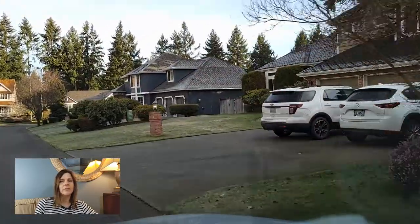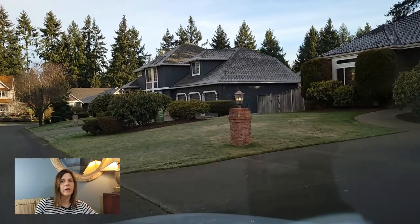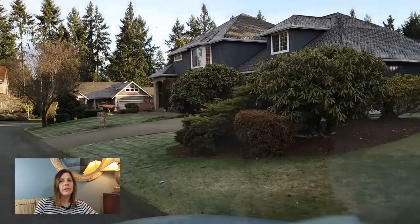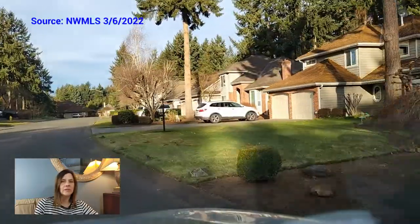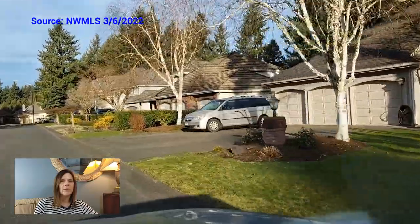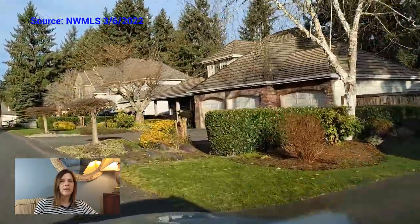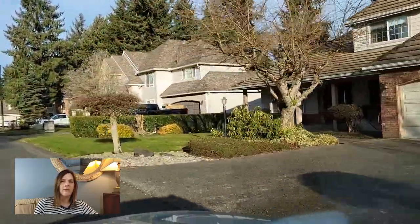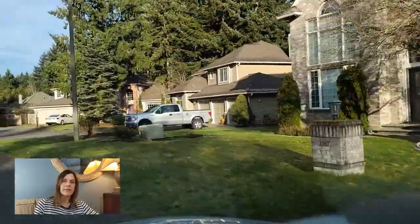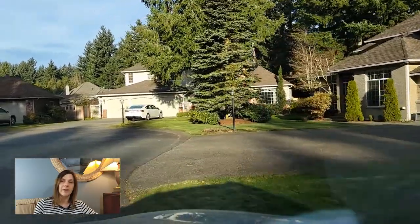If you are thinking about living in Jem Heights, it may be helpful to know what kind of home sale activity happens in the area. Within roughly the last six-month period from early September 2021 to early March 2022, there have been about 46 homes sold within Jem Heights. It's typical for home sales to drop off in the winter months, so the period between March and September is likely to have a greater number of homes for sale.